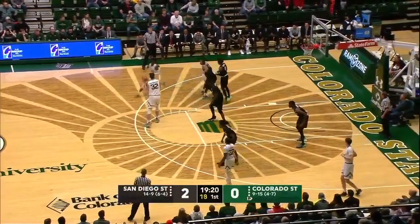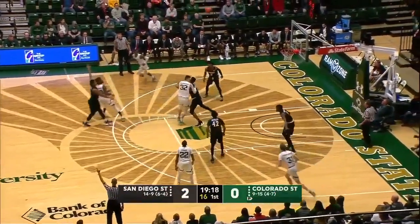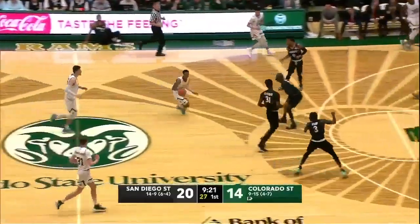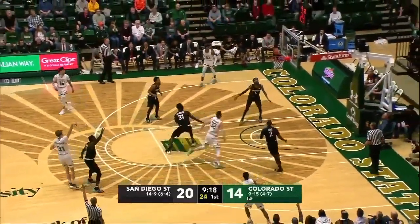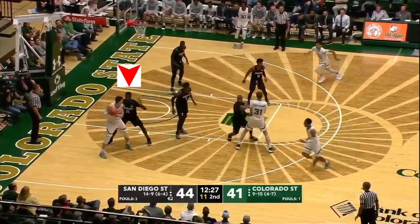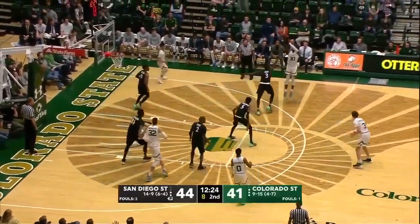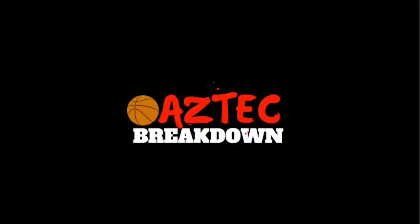If I had to choose one thing for Nathan to work on this summer, it would be his rebounding and his boxing out. Nathan has a tendency sometimes to try and box out with his arms while facing his opponent, which makes him very easy to get by. You can see in these clips how the opponent just gets right by him as he tries to box out with his arms. When he does box out with his hips, he's very hard to get around, like in this clip here. We all saw this season how the Aztecs' rebounding cost them probably at least a couple games, so him boxing out the proper way can help a lot.